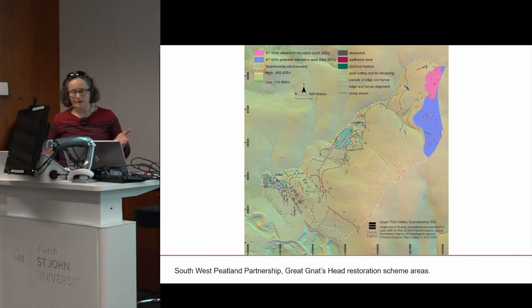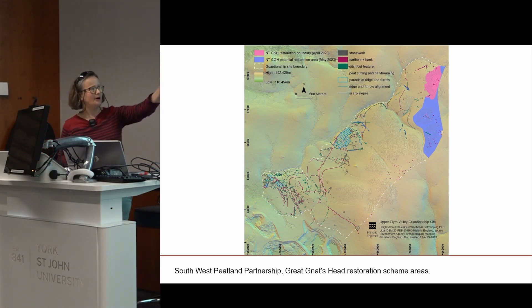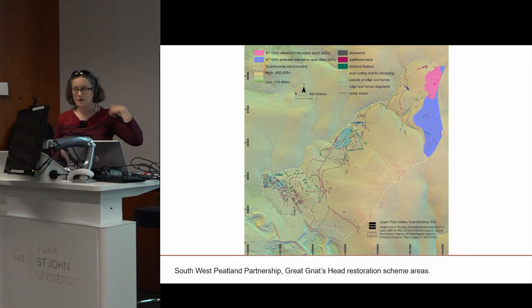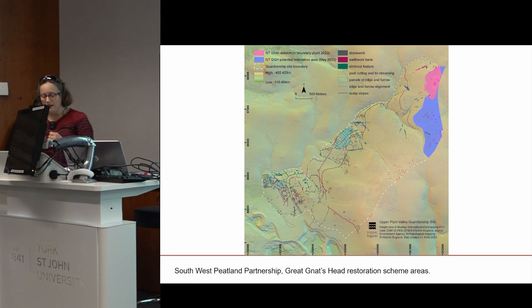Now let's talk about the peatland restoration scheme, bearing in mind all this archaeology. Looking back at the image of the whole guardianship boundary, the pink and mauve-purple blobs in the top right-hand corner are two proposed or active peatland restoration scheme areas — one active and one proposed.